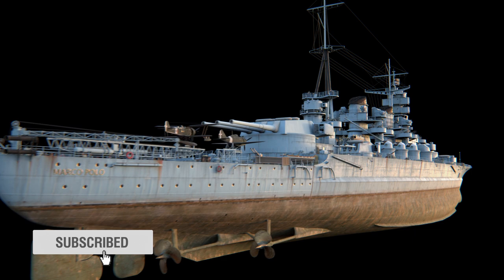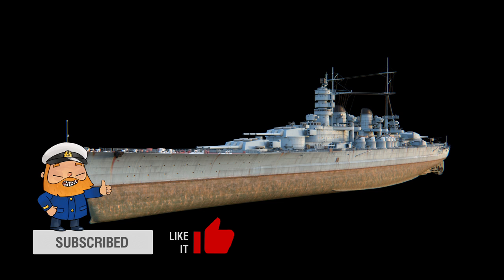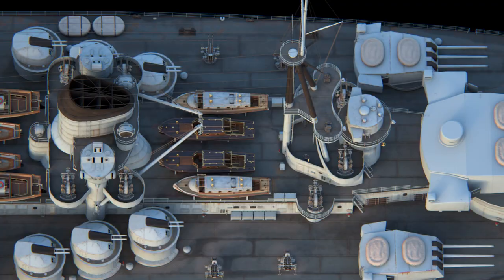This unrealized project served as the basis for the Italian Tier IX Premium battleship Marco Polo. The U.P. 41 project developed by the Ansaldo company fell in line with worldwide trends of naval shipbuilding in the mid-1930s: a displacement of 41,000 tons — that's what the 41 in the designation stands for — a 406 mm main battery, high speed, and good armor.